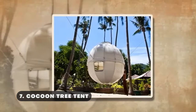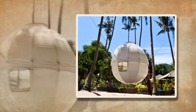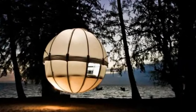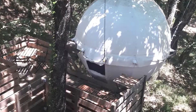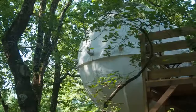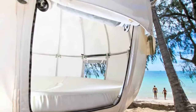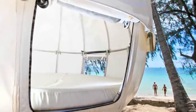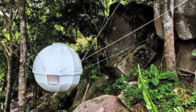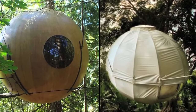The Cocoon Tree Tent is a unique, spherical, hanging shelter designed for outdoor enthusiasts seeking a blend of comfort and adventure. Constructed from durable, weather-resistant materials, this innovative tent suspends above the ground, providing a floating sanctuary amidst nature. The aluminum frame and waterproof canvas exterior offer protection from the elements, while the spacious interior can comfortably accommodate two adults. The Cocoon Tree is carefully engineered for comfort and functionality. The integrated ventilation system provides a constant flow of fresh air, keeping the interior comfortable and breathable. Additionally, its durable materials are designed to withstand the elements and are resistant to rain and heavy winds.